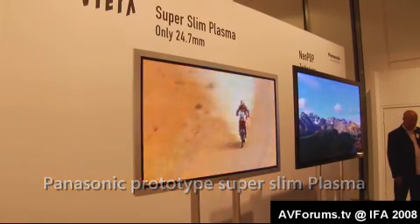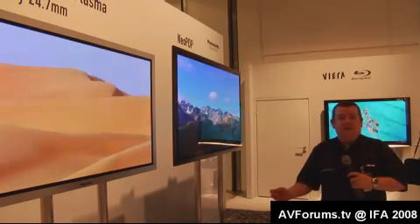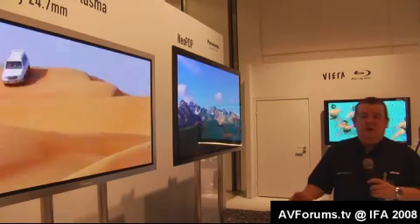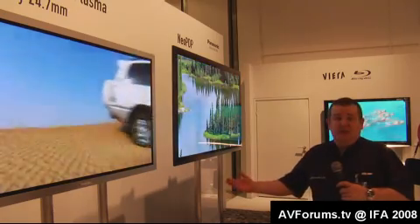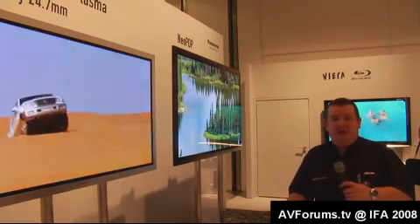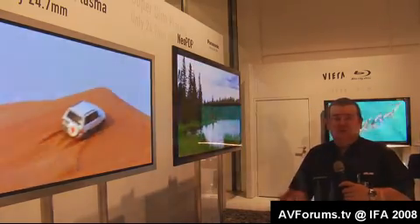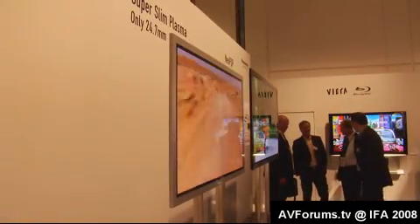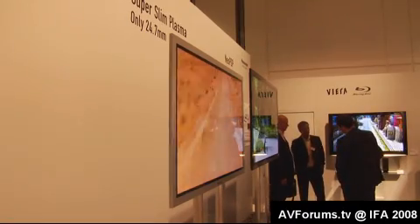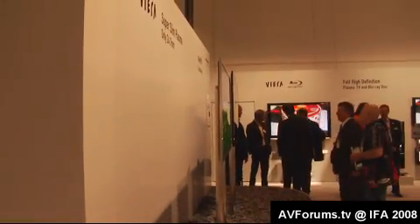These are Panasonic's super-flat plasma TVs. We first saw these at the press trip in Valencia, but here they are again at IFA 2008. No details on when these will be released, but they're only 24.7 millimeters thick — and this is plasma technology. We saw something similar from Pioneer at CES which was a little bit thinner. Everything's getting thinner and thinner, and if they can get plasma that thin, it's a winner especially for black levels and accurate colour detail.